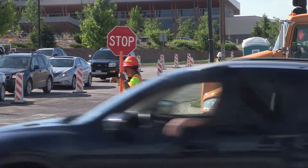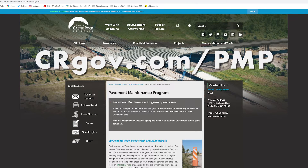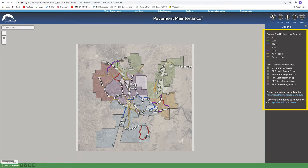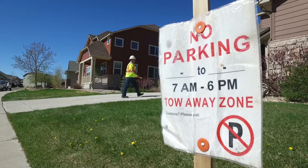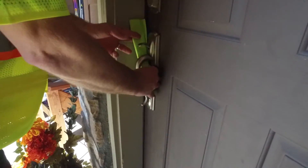To help you manage your way around the cone zones, head to crgov.com/PMP. There you will find the five-year rotation and current schedule. Plus, be sure to check your mailbox or front door — we will let you know when we will be on your street.